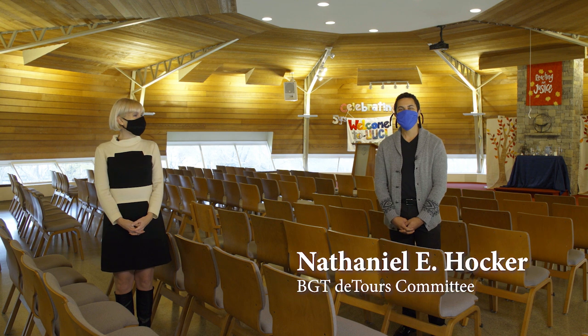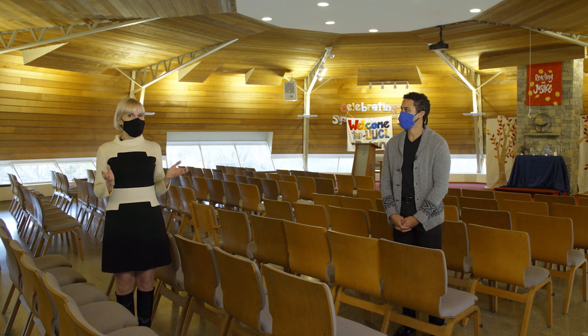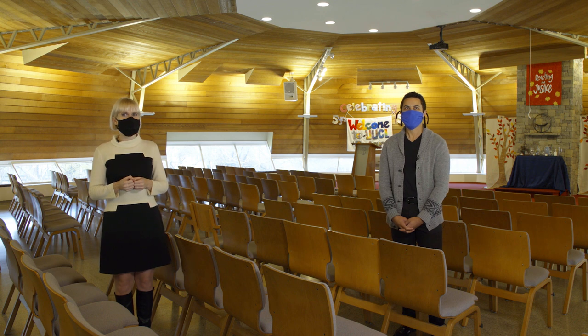Welcome to the Bluegrass Trust for Historic Preservation's December Detour featuring the Unitarian Universalist Church of Lexington, Kentucky. As you can see, we are standing in one of Lexington's most architecturally significant hidden treasures. This gorgeous sanctuary was designed by world-renowned architect Herb Green, and was built in 1965.